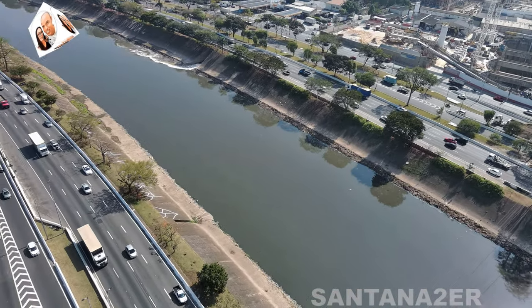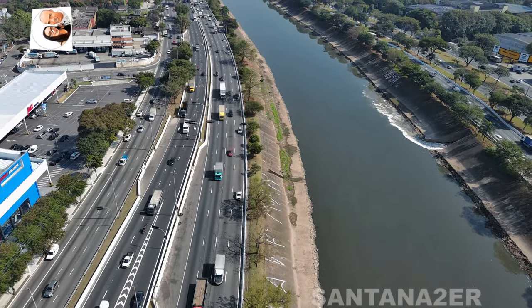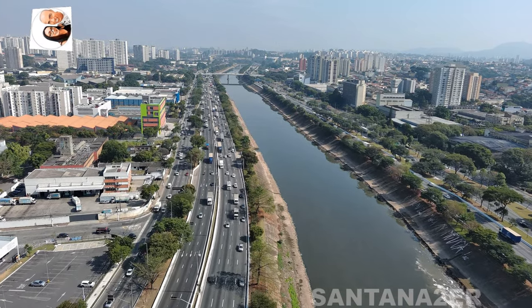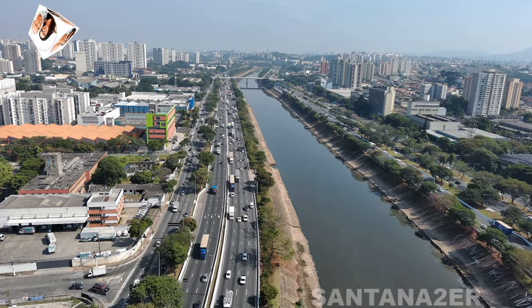Essas informações indicam um avanço significativo nas obras, tanto na escavação quanto na construção da estação. Continuaremos a acompanhar e trazer mais novidades sobre o progresso da linha 6 laranja e suas estações. Fiquem ligados para mais atualizações.